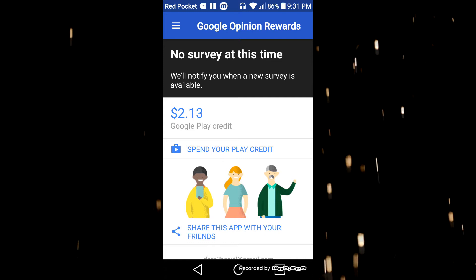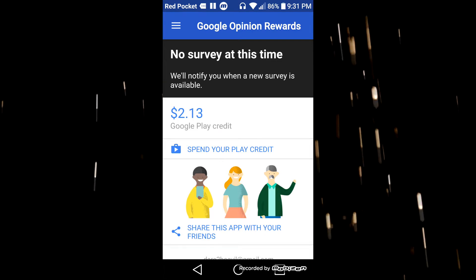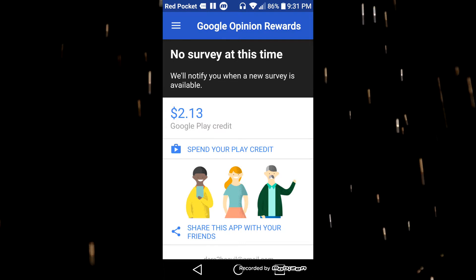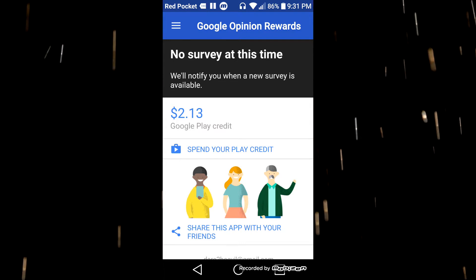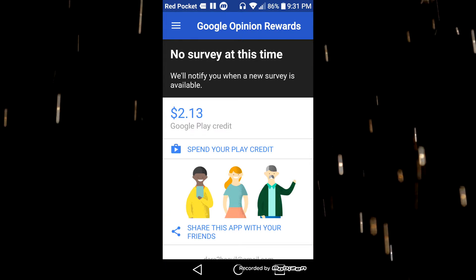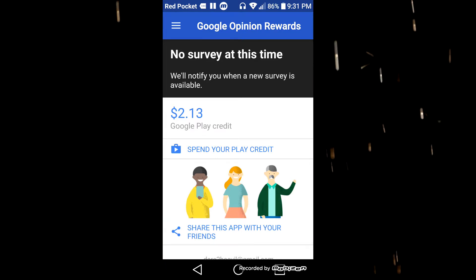During election time you'll get a lot of surveys. You'll also get surveys about places you've visited — restaurants, gas stations, grocery stores — just really quick, maybe two to five questions, and you earn Google Play credit.